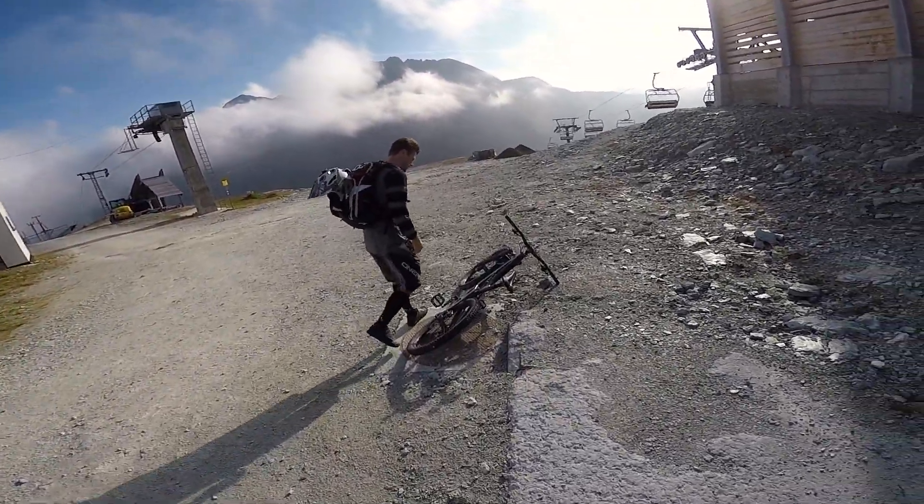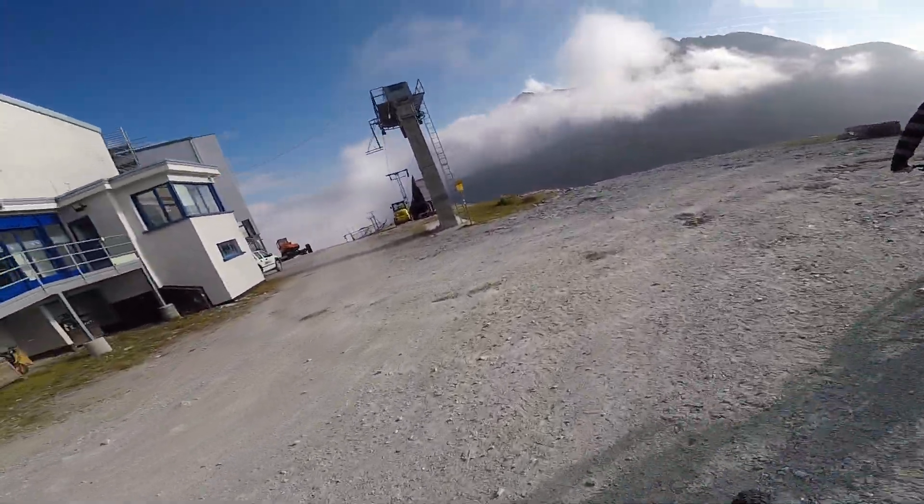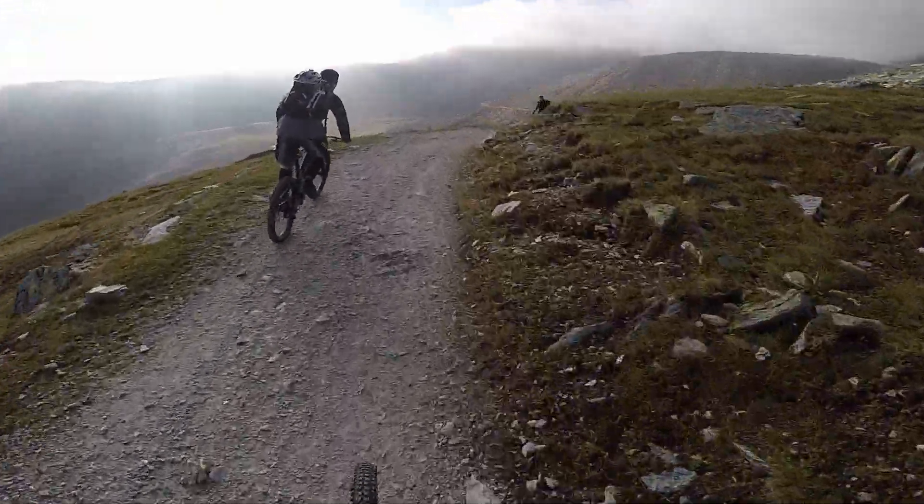Hello YouTube! Long time no see. Today we're gonna take you to the best mountain bike trail we have ever tried so far. Now we traverse to the start point.